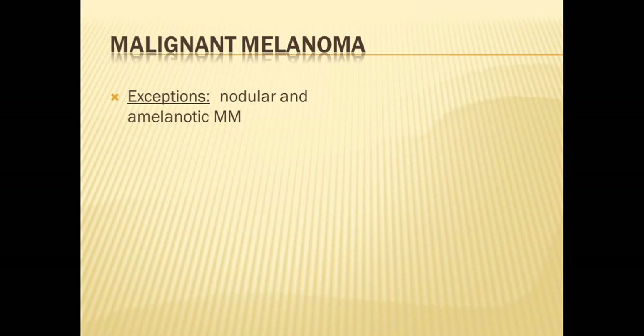One exception to the A through E rule — actually two exceptions — are nodular melanoma and amelanotic melanoma. Amelanotic means lack of pigmentation, and I will show you pictures of both later in the talk. Nodular means a lump or nodule in the skin; these are often quite uniform and may be very dark black in color, but otherwise may not break the other rules except perhaps for evolution.